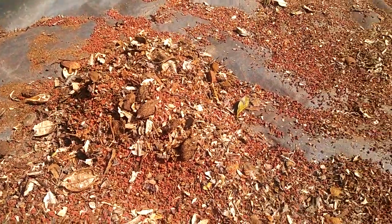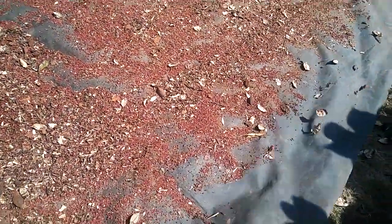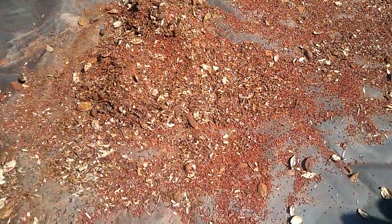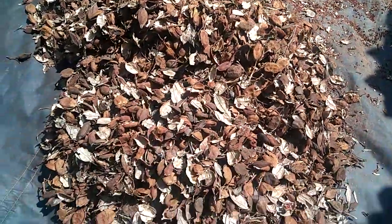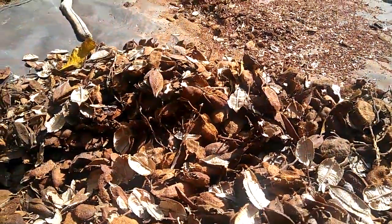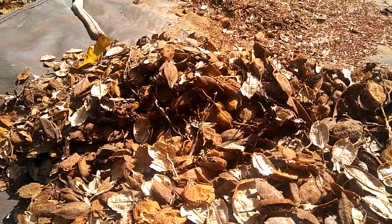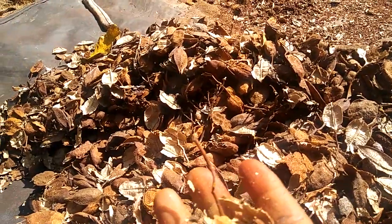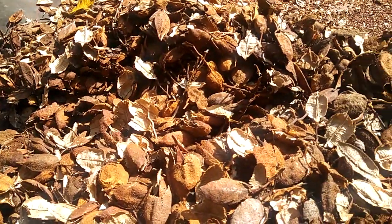It's amazing how you can generate from the things that we have as resources. This is the shell, and these shells can be recycled — it can be recycled into something. So this is Nata, known as Ricardo.